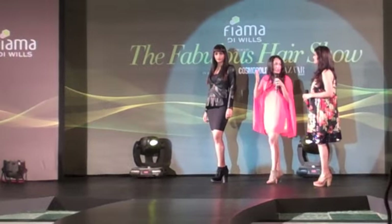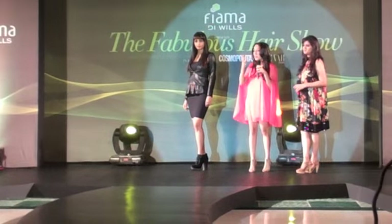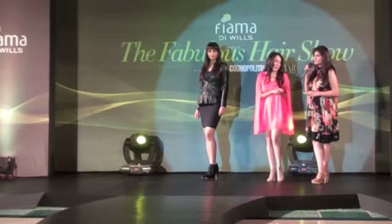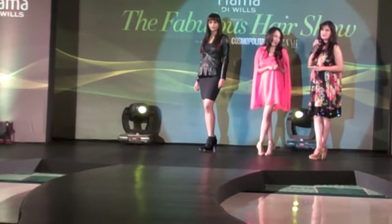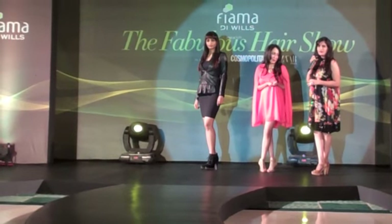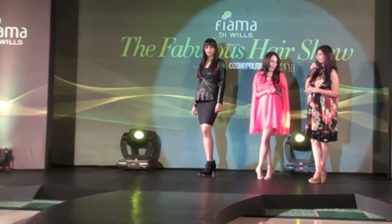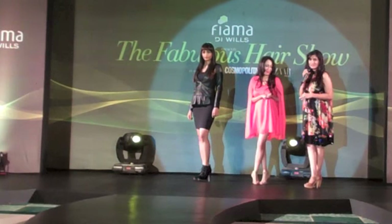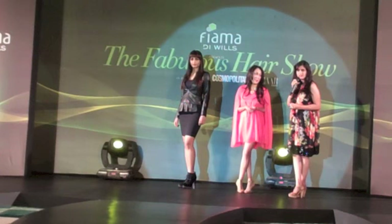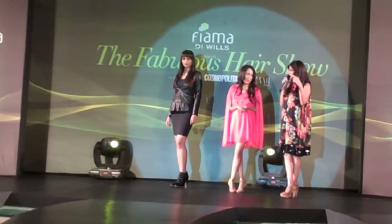A fringe can change your entire face. It can make your face look thinner, rounder, longer — whatever you want. A fringe can actually help you camouflage your face shape. Some days you can pull off a side-swept look and give yourself an angular shape, or you can go very futuristic if you cut it very short.